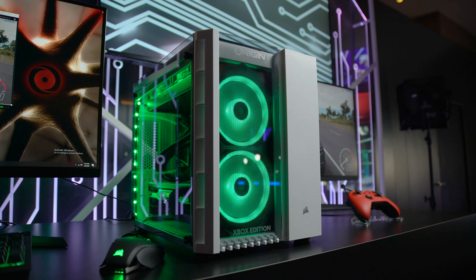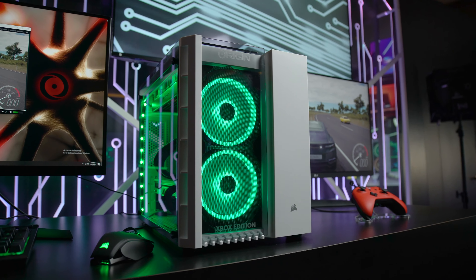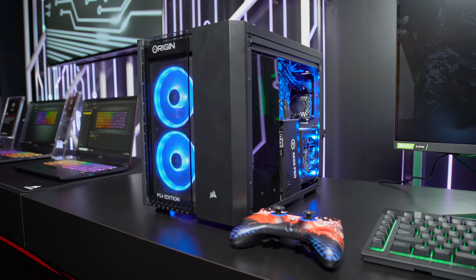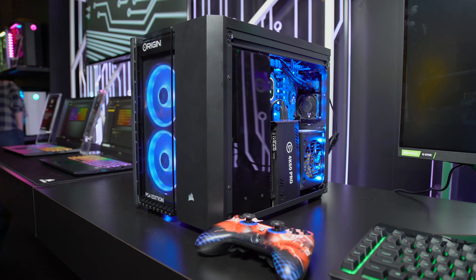We're checking out Origin PC's offerings here at CES 2020, and I'm with Kevin, the CEO of the company, and you've got to show me The Big O. What's this thing about? The Big O is back. It's the 2020 edition. It's a fully-customized, liquid-cooled, top-of-the-line PC, and an integrated liquid-cooled console in one chassis.